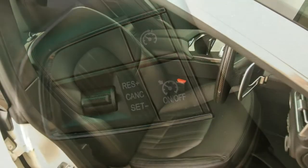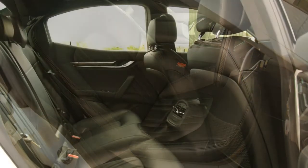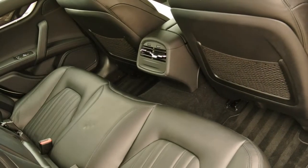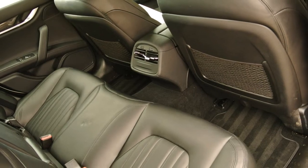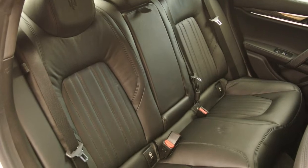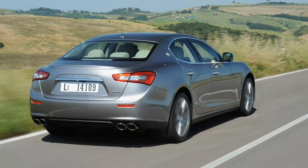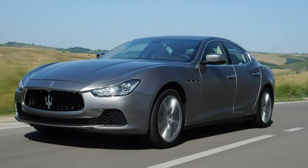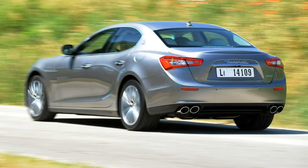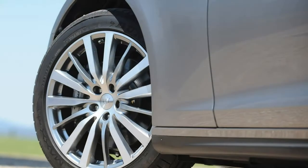Drive it beyond its natural limits and the stability control system will intervene, but the car's Integrated Vehicle Control (IVC) system aims to prevent instability from occurring in the first place. With it turned off the rear end will relinquish grip without much warning, requiring quick hands and decisive corrective action. At least the six-piston front brakes are up to the job of hauling down the Ghibli's speed, and there's refreshingly little dive or squat under braking or acceleration.